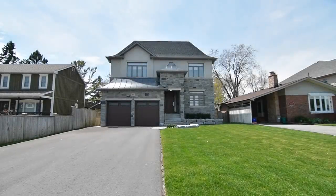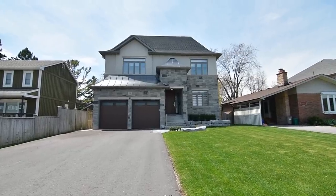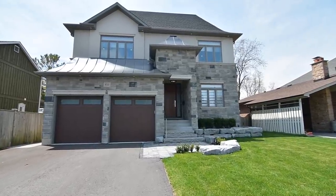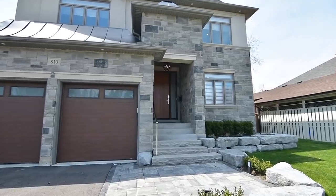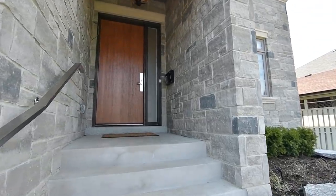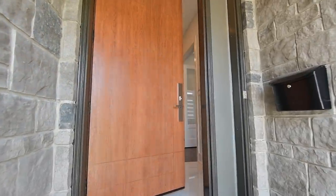A stunning and newly built custom executive home situated within the Bay Ridges neighborhood of South Pickering, welcome to 810 Douglas Avenue. Set back from the street and with exceptional curb appeal, this home has a triple car garage with a wide double driveway, exterior soffit lighting and stone landscaping, as well as a stone portico with a 42-inch wide 8-foot solid wood entry door complete with multi-lock system.